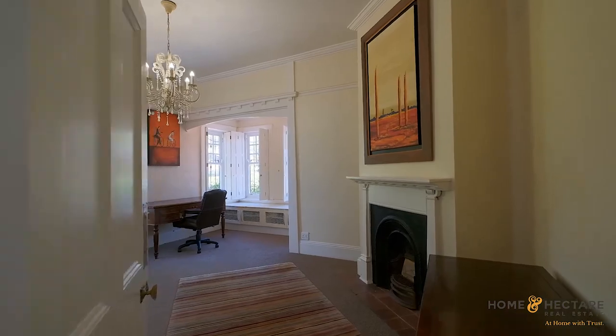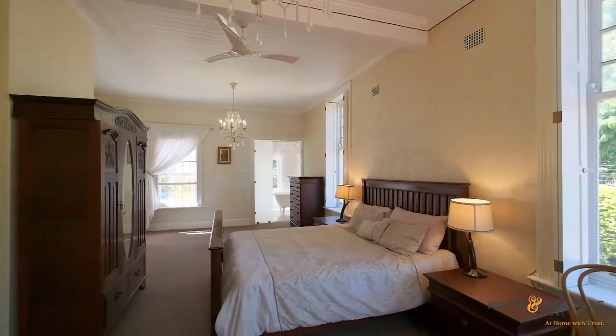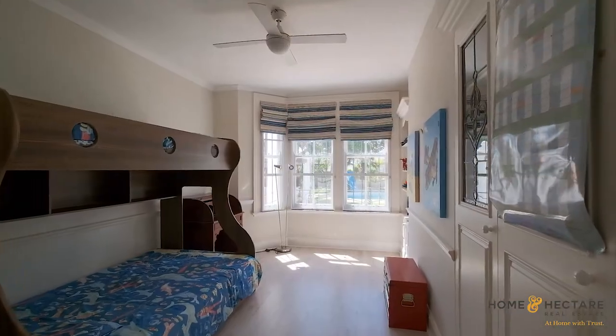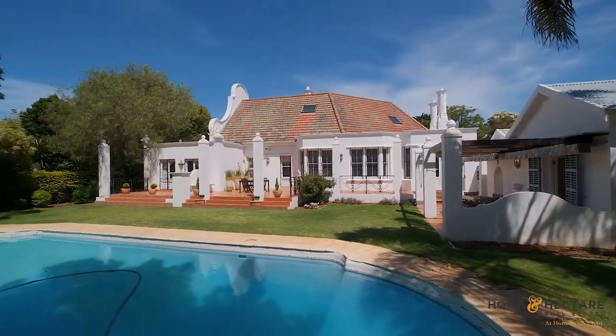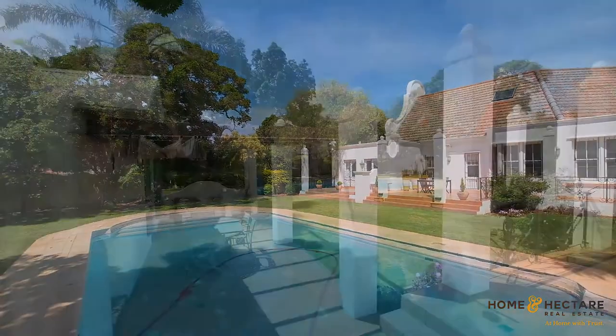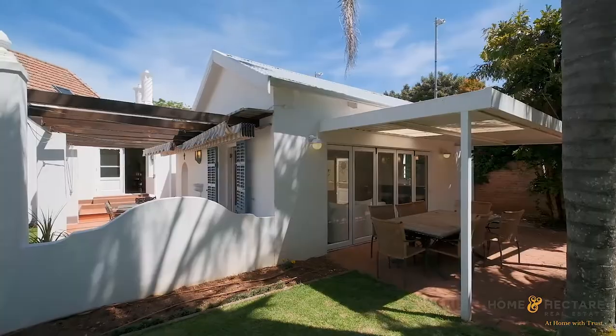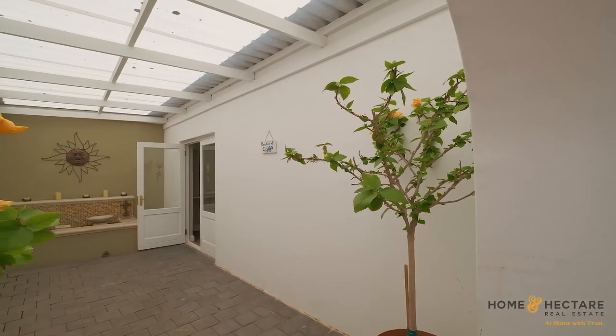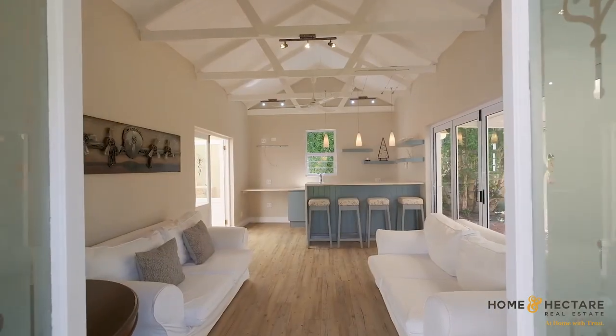This home exudes a comforting warmth at every turn and was created not just to house, but to be a place in which memories are created and shared. It does this beautifully by providing ample indoor and outdoor living and entertaining spaces, including a sensational double volume pool room from which to enjoy long summer days with family and friends.